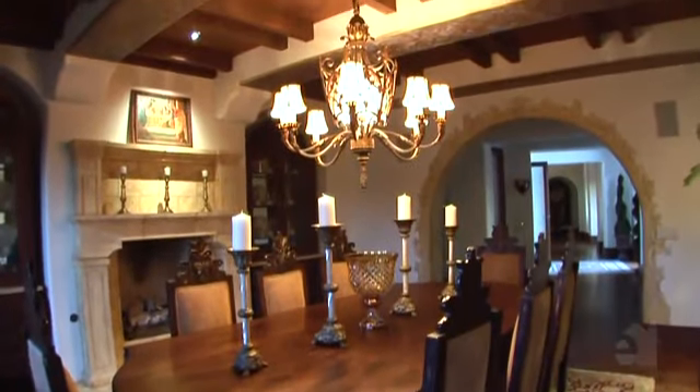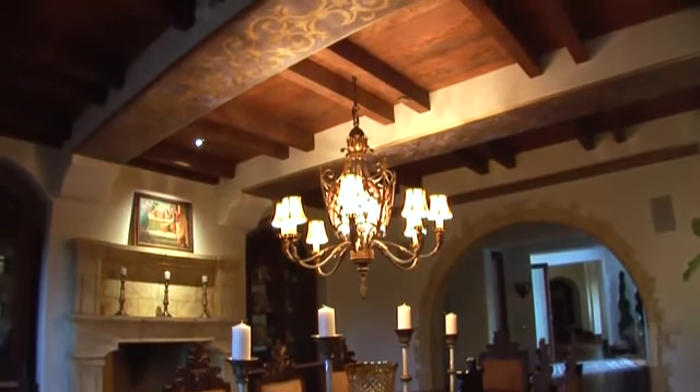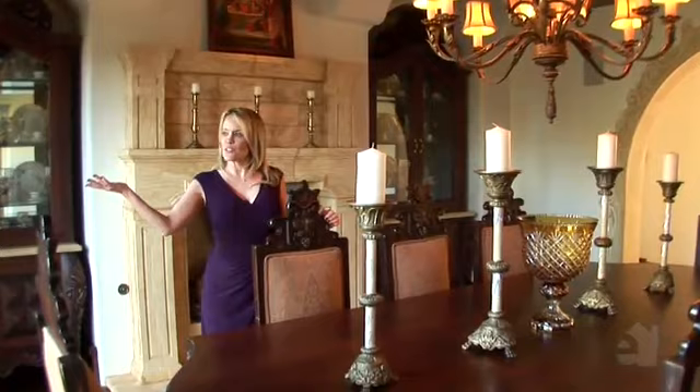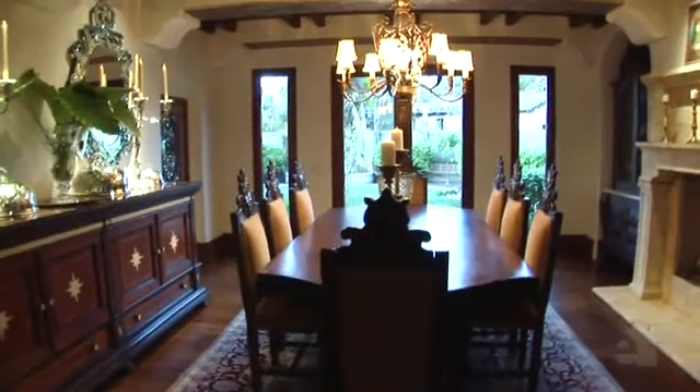Private and secluded, the dining room creates the feel of an old world European courtyard. The doors open up into an outside courtyard where you can have dinner al fresco.